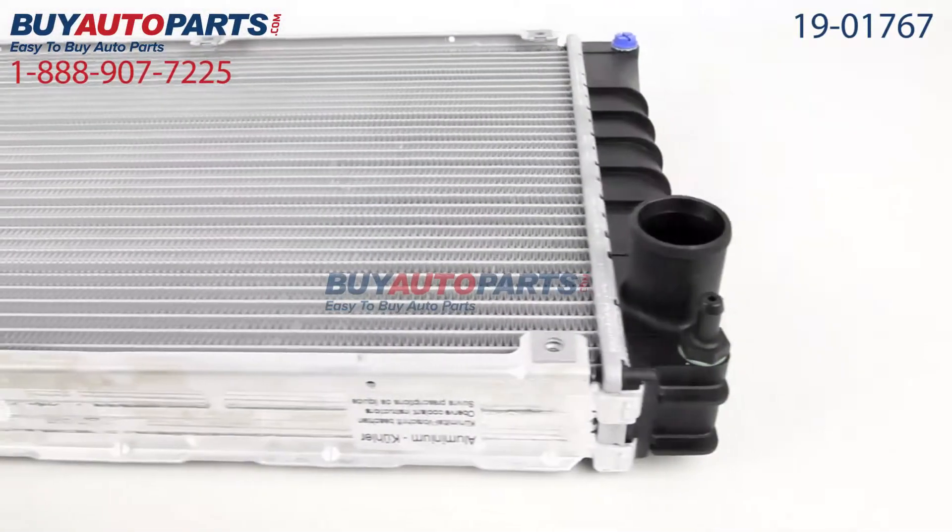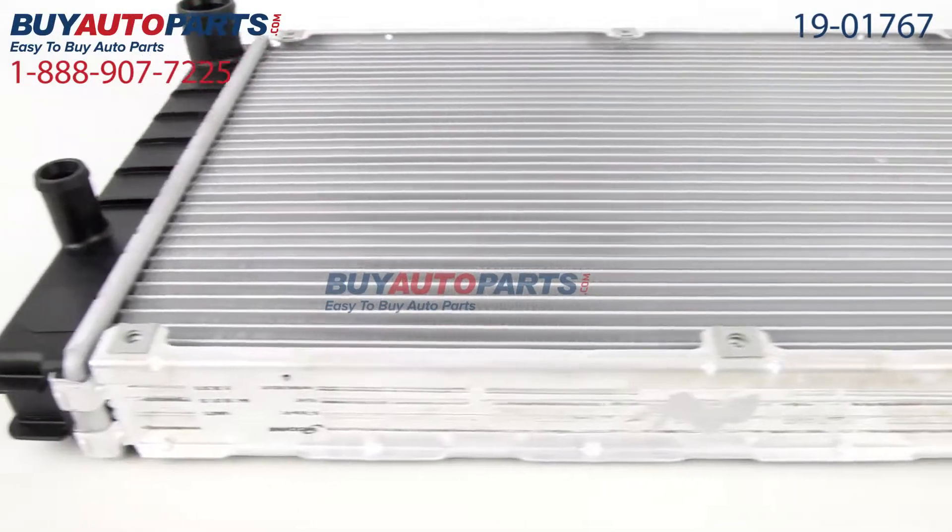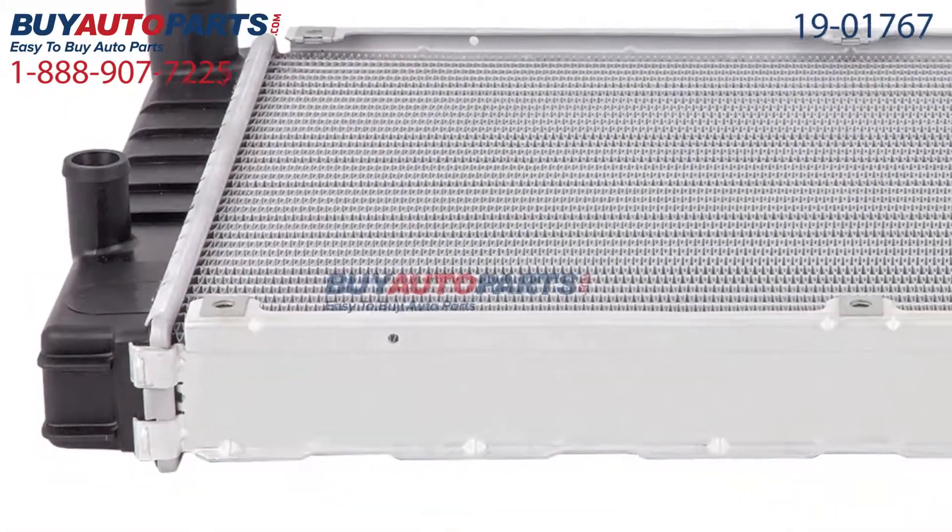This part comes with the best warranty in the industry and the support of our American Auto Parts specialists here to assist you at 888-907-7225.